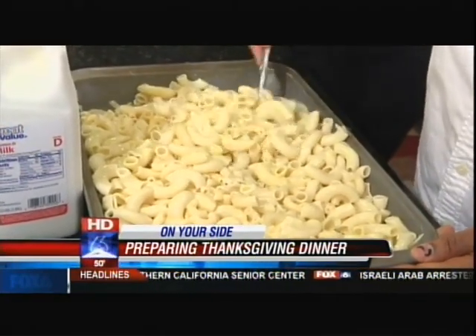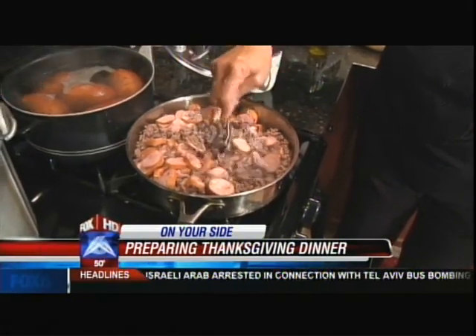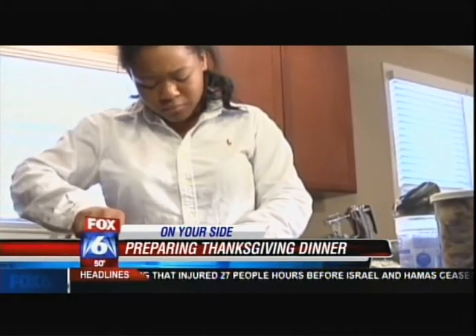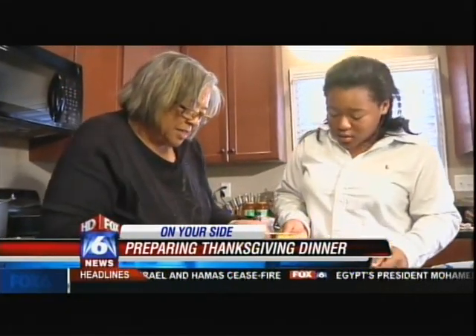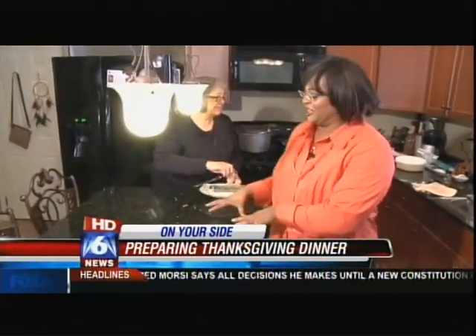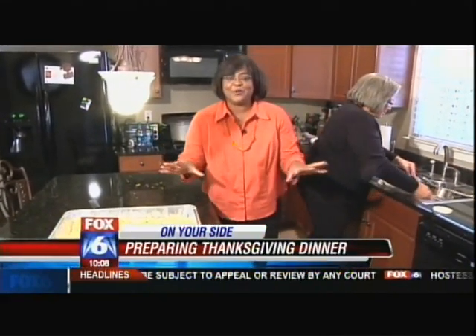This may sound a bit overwhelming to some, but not for Mrs. Pearson — she loves to cook. I get pleasure from people telling me that they enjoy the food. She even managed to give her granddaughter a few tips along the way. You may notice a few things missing in the kitchen when Francine Pearson is cooking.